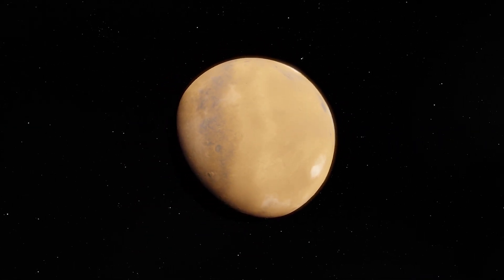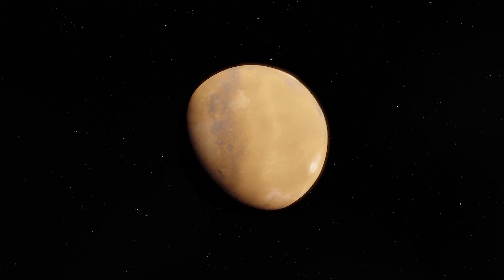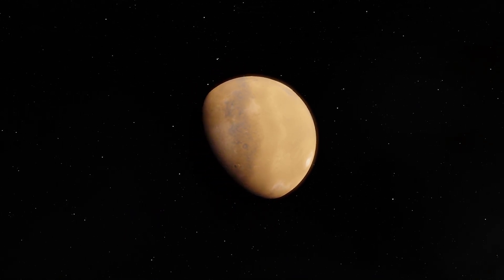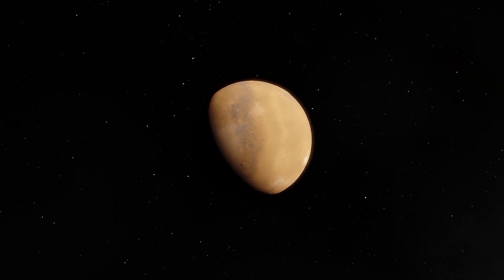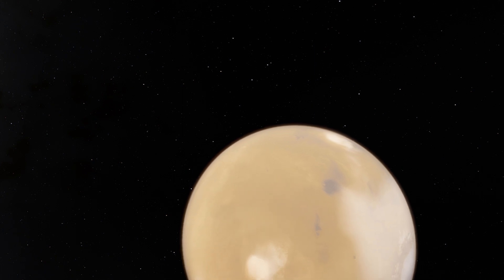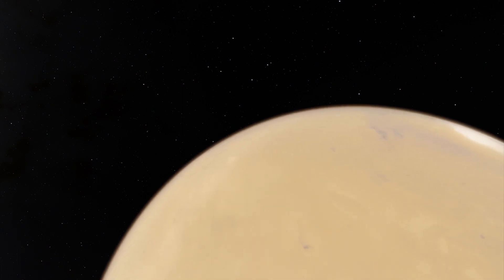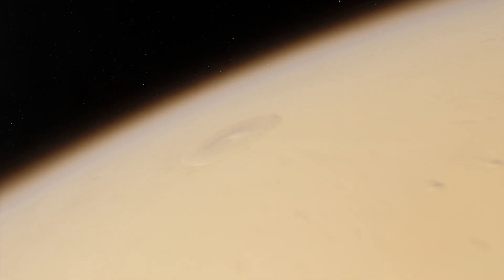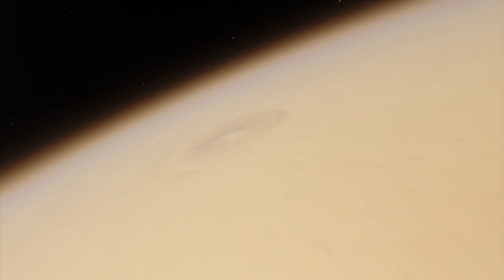Mars is the most studied planet after Earth because of speculations that there might be water beneath the surface and its similarities to Earth. We call it the red planet for pretty good reason. Its surface is made of a thick layer of oxidized iron dust and rocks of the same color.